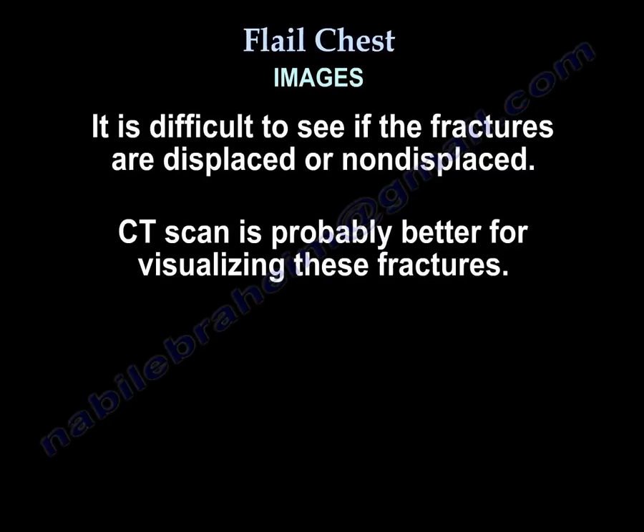Regarding imaging: it's hard to see the fractures on x-ray if they are not displaced. CT scan is usually better.